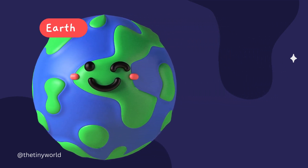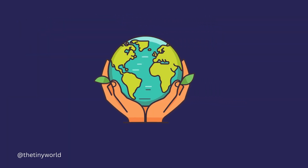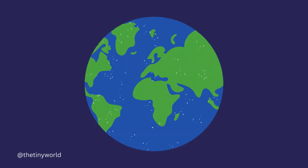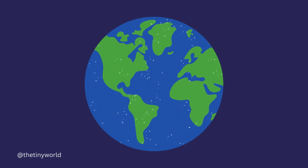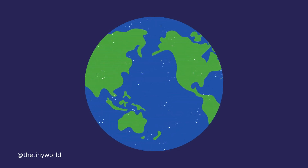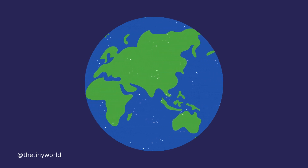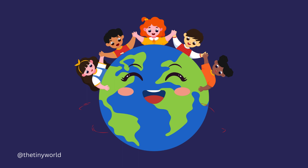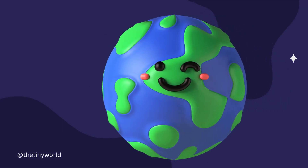Earth is the third planet from the Sun and the only known planet to support life. It has a diverse range of ecosystems, including oceans, forests, deserts, and polar regions. Earth is characterized by its abundant water, breathable atmosphere, and unique geological features such as mountains and valleys.